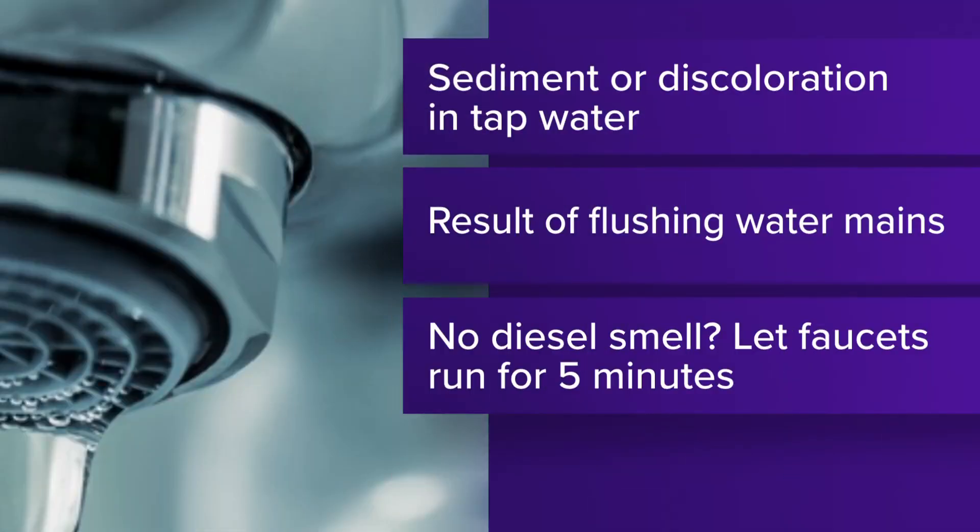Now that the all-clear is out, here's what you can expect when you turn on the tap. There will be some sediment or discoloration. Leaders say not to be alarmed — it's just a result of flushing the city's water mains the past few days.